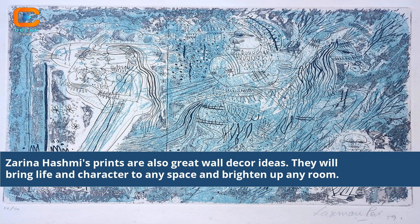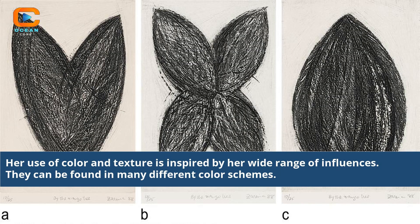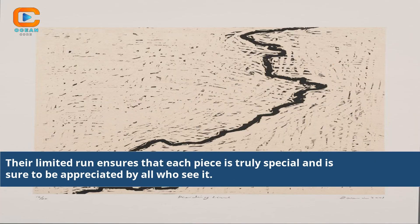Zarina Hashmi's prints are also great wall decor ideas. They will bring life and character to any space and brighten up any room. Each print is individually made and signed by the artist. Every print is a unique collector's item and will be one of a kind. Her use of color and texture is inspired by her wide range of influences, and they can be found in many different color schemes. Their limited run ensures that each piece is truly special and is sure to be appreciated by all who see it.